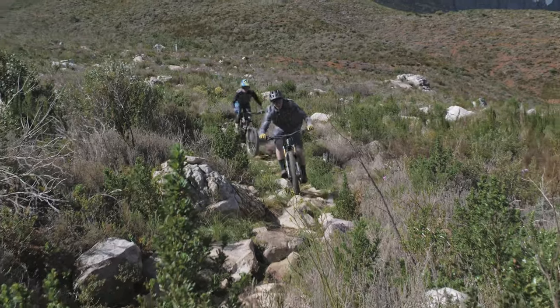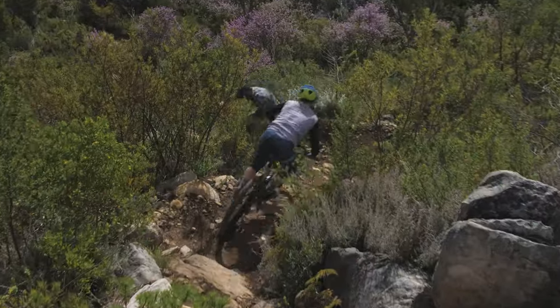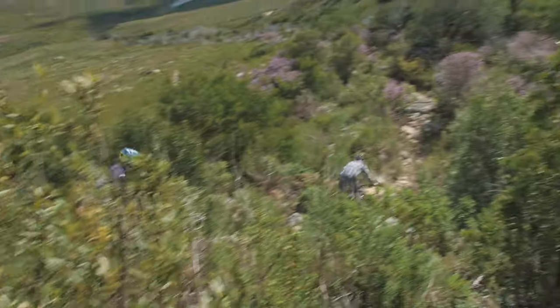Moving in through the rocks now, you have the last couple of corners before the first major rock garden of the Plumber. There isn't any line in particular here. Try and look for the path of least resistance. Use your arms, use your legs, use your suspension to move through here.